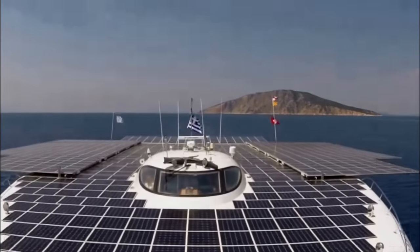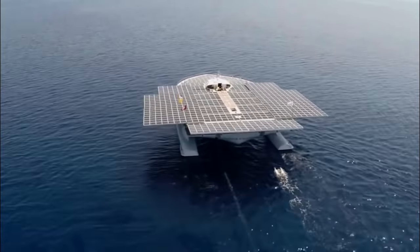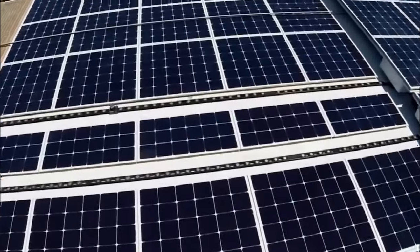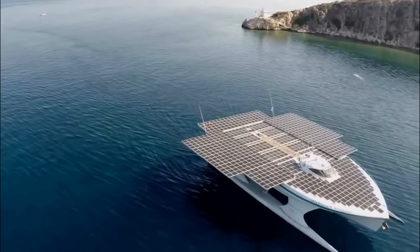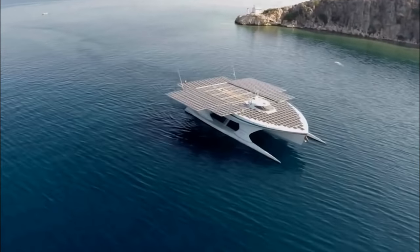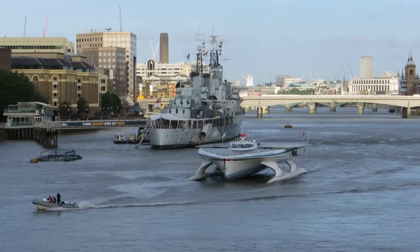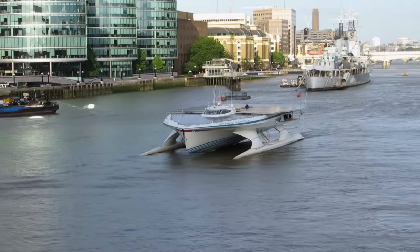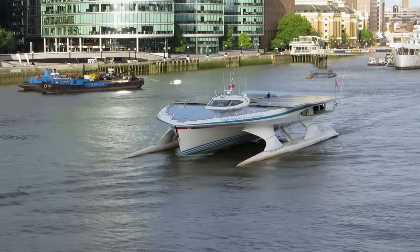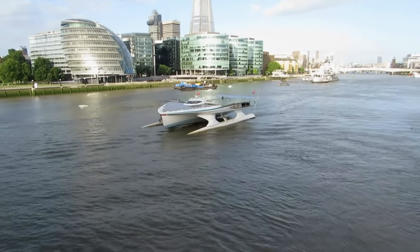Planet Solar is the largest solar-powered boat in the world. It was built in Germany and launched in 2010, costing 15 million euros. This 100-foot-long boat can reach speeds up to 14 knots. In May 2012, after 584 days of sailing, it became the first solar boat to complete a circumnavigation around the globe. One of the project's goals was to focus public attention on the importance of renewable energy sources for environmental protection.